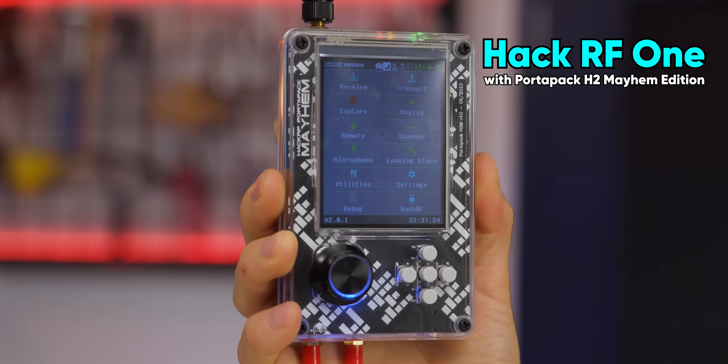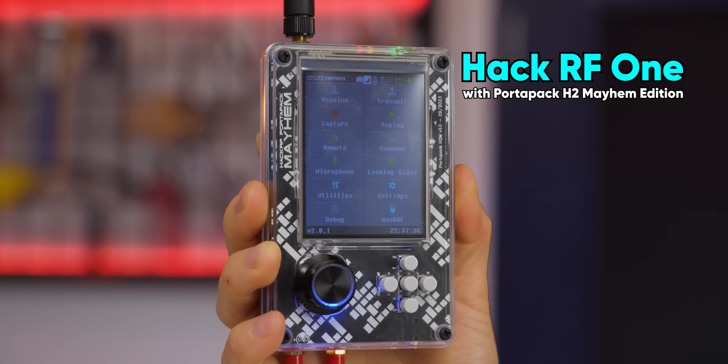But there was one device that stood out from the rest — all the jammers, sniffers, looters, and tutors. The HackRF1 with the Portapak H2 Mayhem edition.